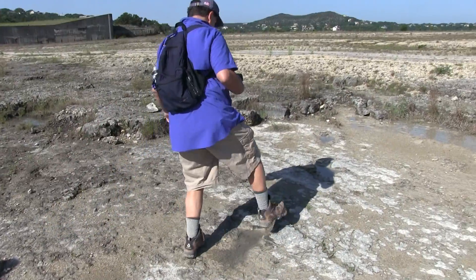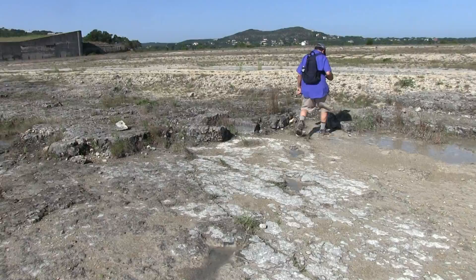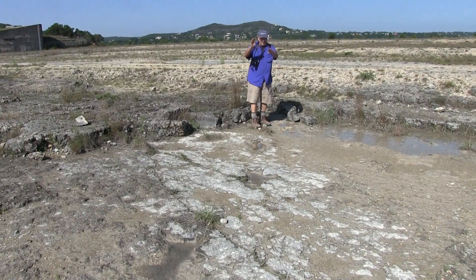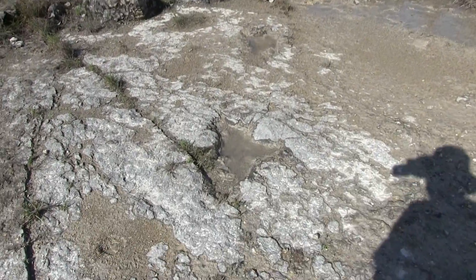The gait is really big, but you can see the alternating right, left, right, left. So it was definitely two-legged, and I just left a footprint myself.